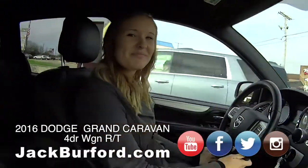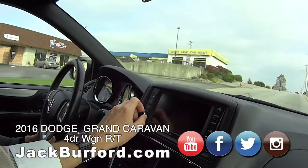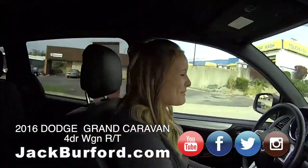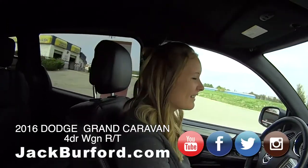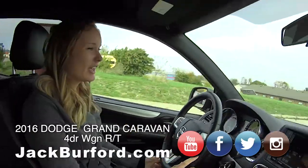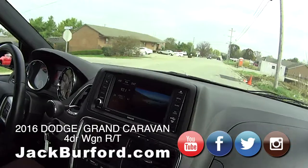We know this area works good for it because we're listening to Freddie Mercury, which is nice. It's a perfect song for the morning — one of my favorite groups. So tell us, what are we in? We're in a Dodge Grand Caravan RT, 2016.